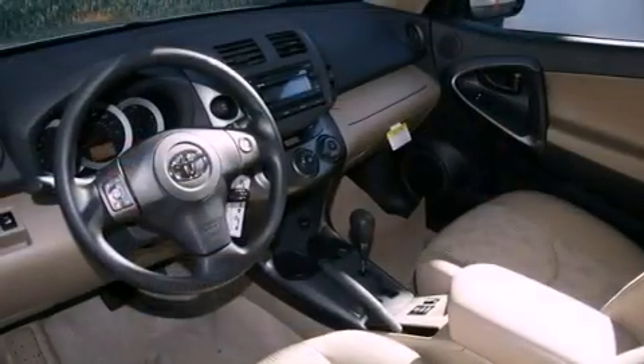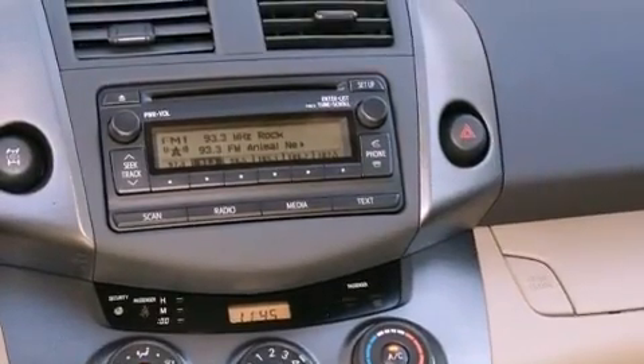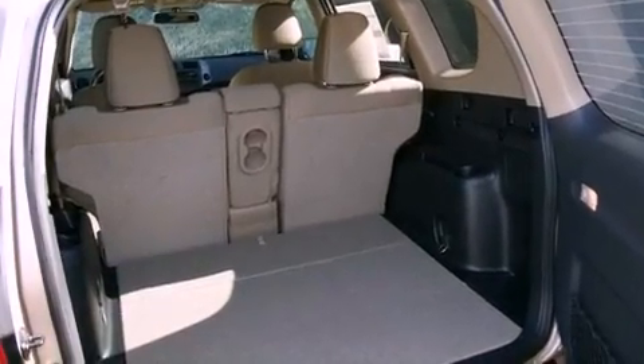The following features are also included: a split-folding rear seat, cruise control, a rear window defroster, a CD player, a passenger side vanity mirror, a traction control system, an anti-lock braking system, side impact airbags, keyless entry, and air conditioning.